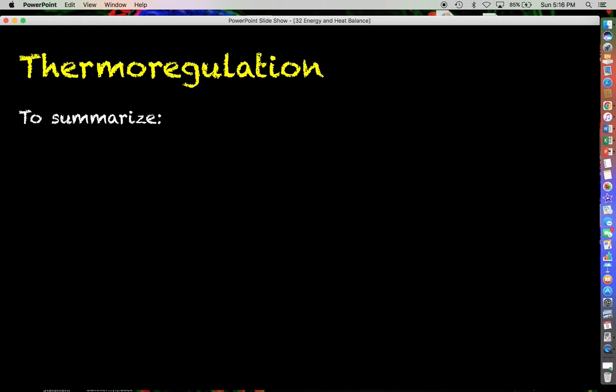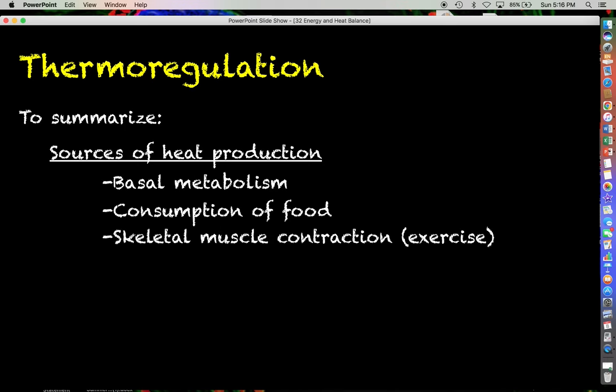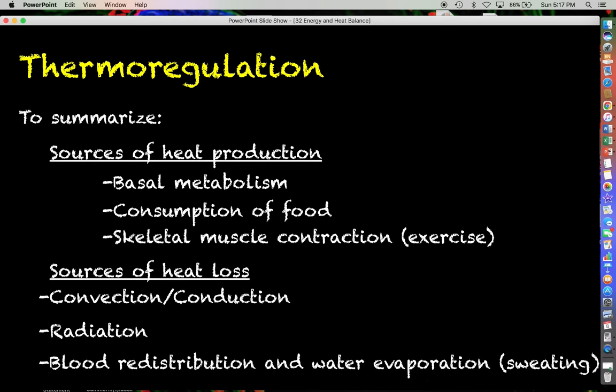To summarize, sources of heat production in the body include your basal metabolism, the consumption and metabolism of food, and skeletal muscle contraction — whether deliberate exercise or tonic muscle contractions — all of which raise body temperature. Sources of heat loss include convection and conduction, infrared radiation, and blood redistribution combined with water evaporation, which are concurrent processes that occur as part of the homeostatic response to body temperature being too high, including sweating.